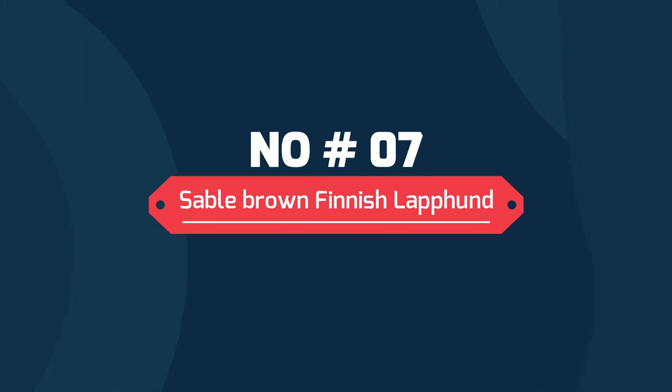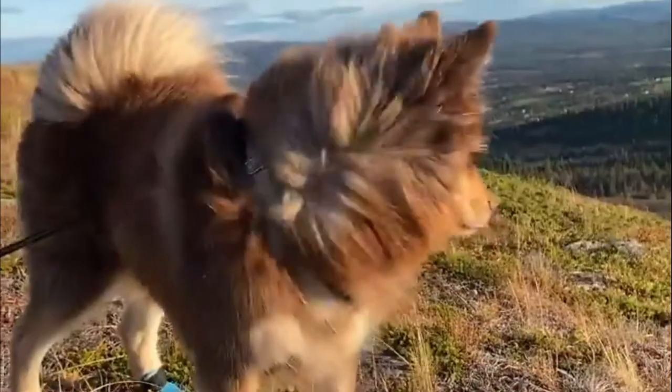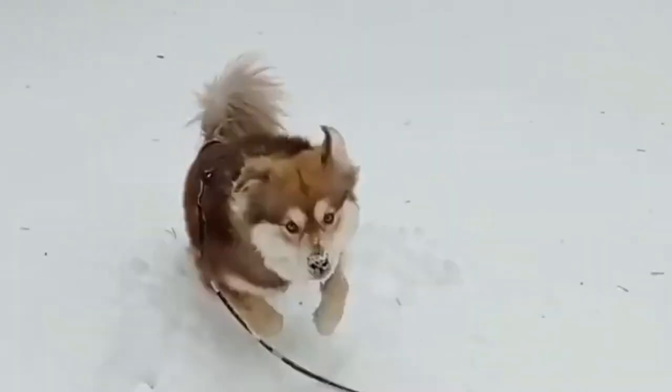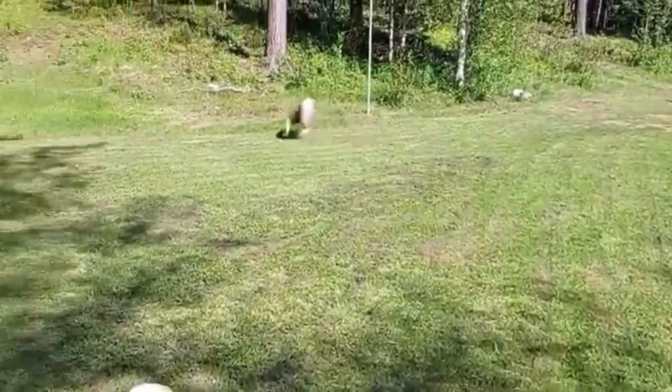Number 7: Sable Brown Finnish Lapphund. Sable inheritance is dominant, but brown is recessive. The color intensity varies, but the brown stripes and pigments give away the brown base color. This can be much harder to identify, but a parent should be sable in order to produce sable offspring.